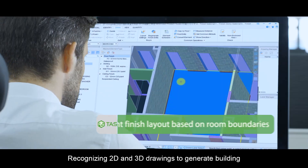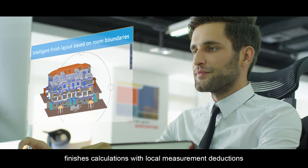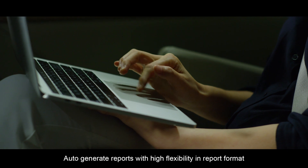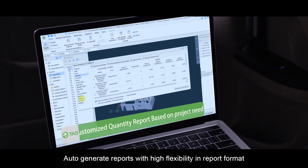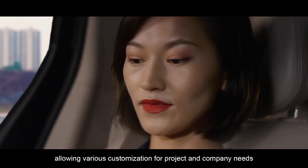Recognizing 2D and 3D drawings to generate building finishes calculations with local measurement deductions. Auto-generate reports with high flexibility in report format, allowing various customization for project and company needs.